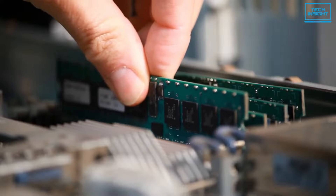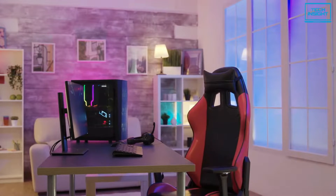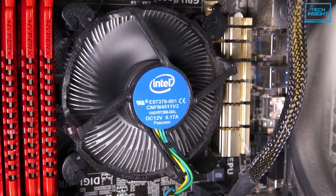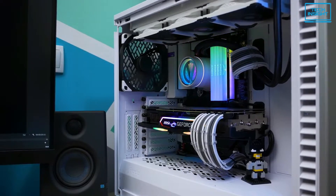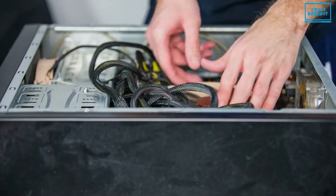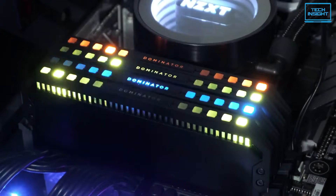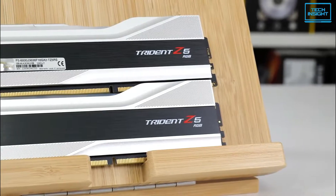RAM is a super important component to make sure your computer runs smoothly and efficiently, and with the latest processors from Intel, it's even more important to choose the right RAM to handle all the processing power. So, whether you are upgrading your current system or building a new one, this video is going to help you make an informed decision. Let's dive into it.